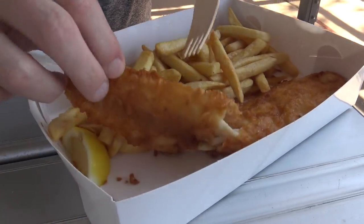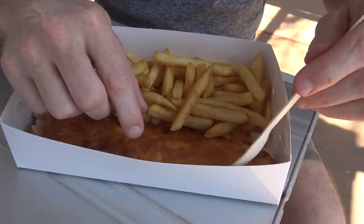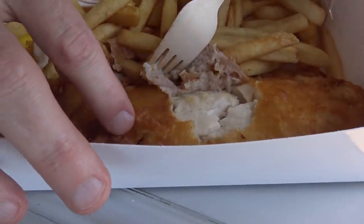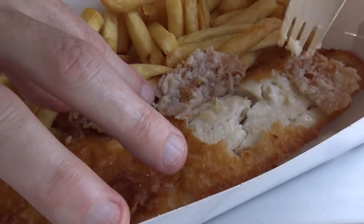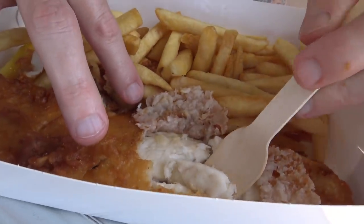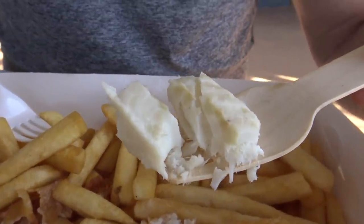The batter looks really nice, light and fluffy - let's try some. Really nice, really light, really crunchy, tastes really good. Let's take a look at the fish. Oh, that looks nice - beautiful white flesh there. This shop gets some good reviews too; it's quite full, quite a few people in there saying they'd heard about them.